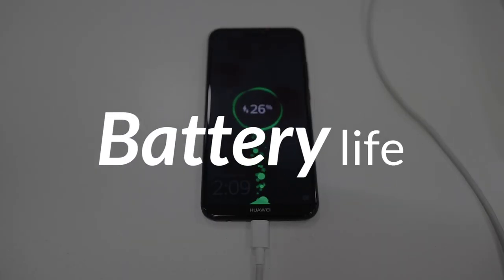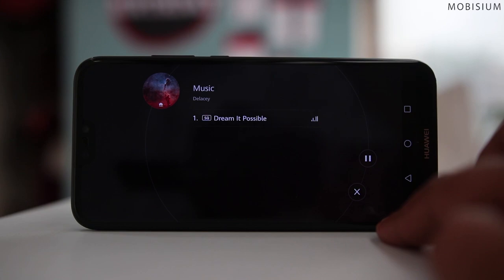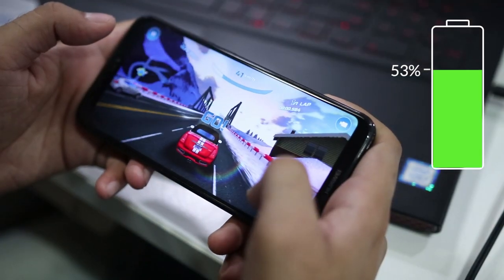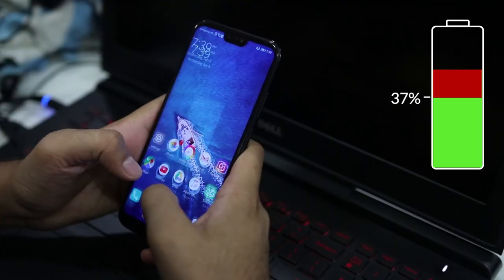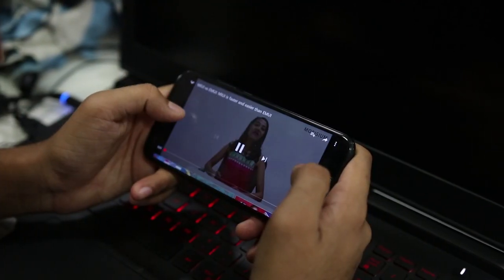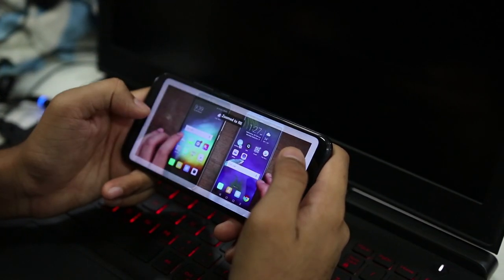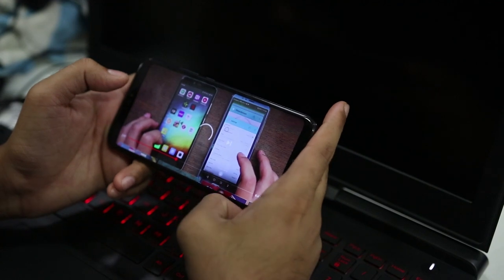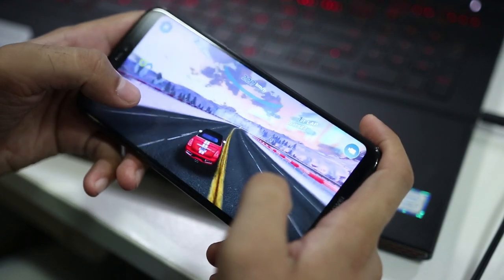Now let's discuss the battery life. The phone comes with a 3,000mAh non-removable battery. I played games while listening to music for over 1 hour and battery dropped from 73% to 53%. Continuing games without music for another hour brought it from 53% to 37%. Watching YouTube for 1 hour took it from 37% to 20%. For standby, I left the device for almost 10 hours and saw a 20% drop from 93% to 73%. This device won't offer a full day of heavy usage if you play a lot of games and watch videos continuously.